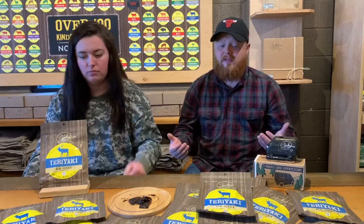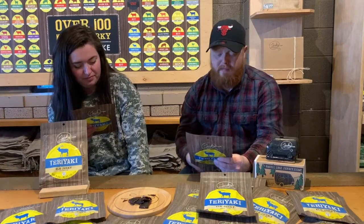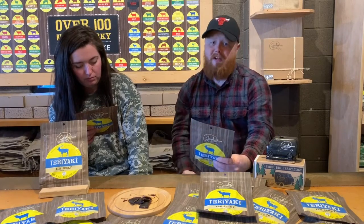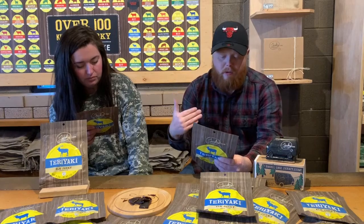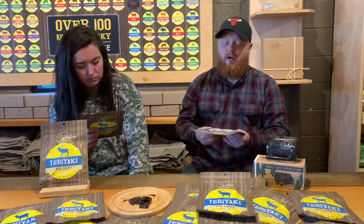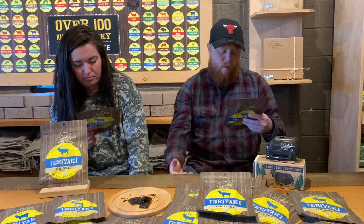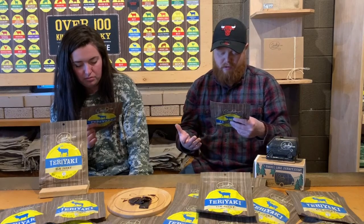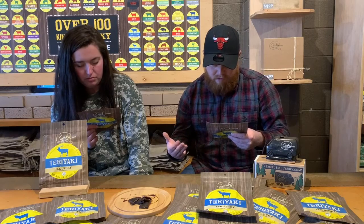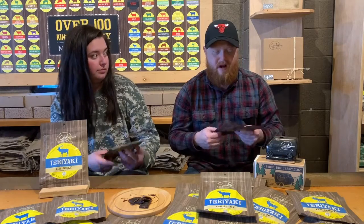Let's look at some nutrition facts, because this is pretty awesome. Sugar-wise, it's only three grams — not a lot. It's high in protein at 13 grams. Sodium is 310, not super high, still under that 400 mark. Total fat is 1.5 grams. Ingredients include elk, teriyaki soy sauce, wine, sugar, water, vinegar, salt, onion, garlic powder, brown sugar, honey, and pineapple juice.